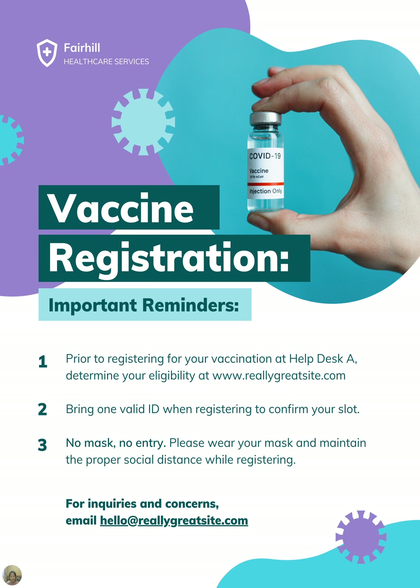These are important reminders you have to know before you register for this COVID-19 vaccine. At Fair Hill, they take things really seriously. Even though it's not a real hospital, this is an example of something you might see in real life.